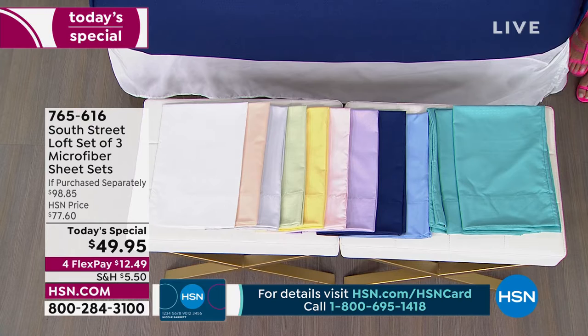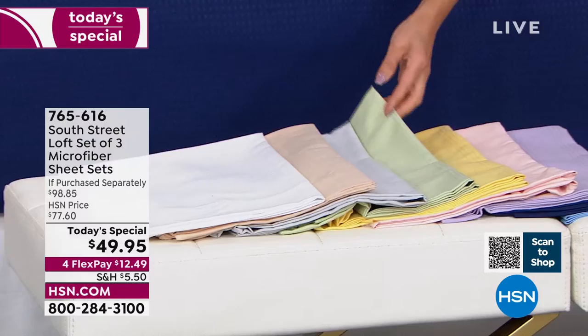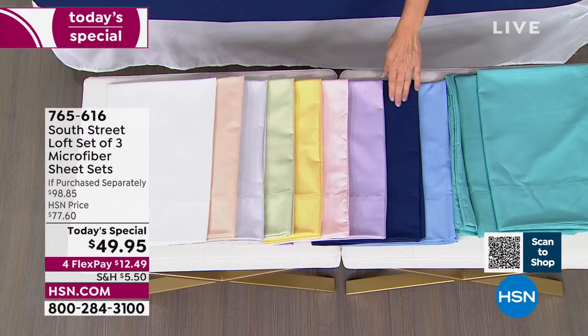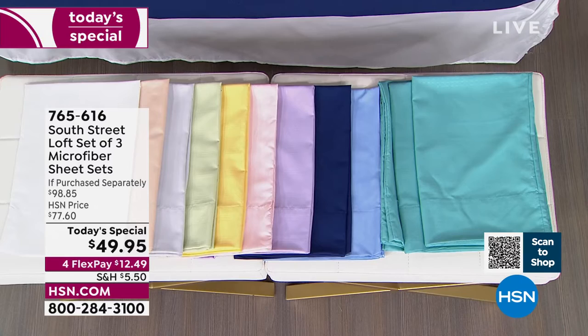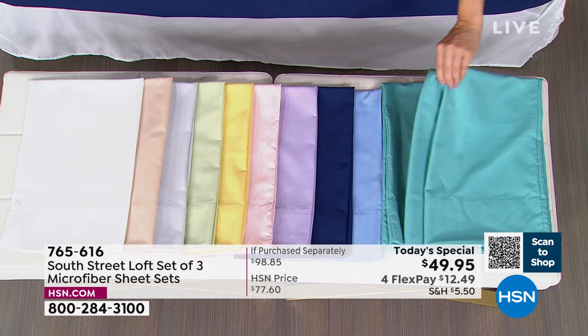Look at all the beautiful colors we're bringing you today. We've got white, tan, silver — which is like a light gray — sage, yellow which is brand new, pink which is brand new, lilac, navy — navy is last call — light blue which is a sky blue, and aqua. The aqua represents the three different styles in the sheet set you'll receive.